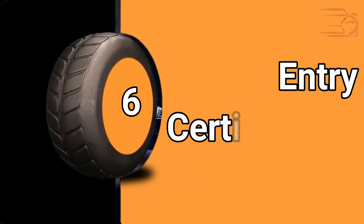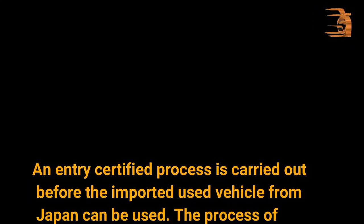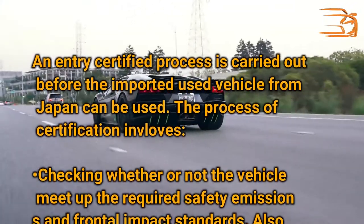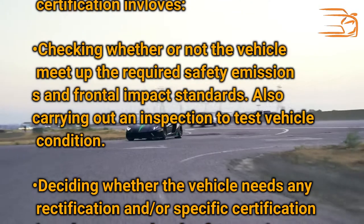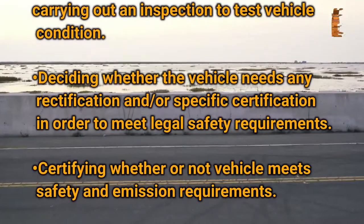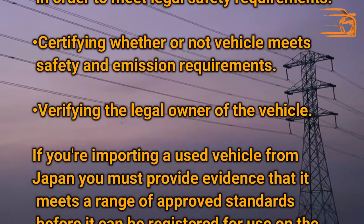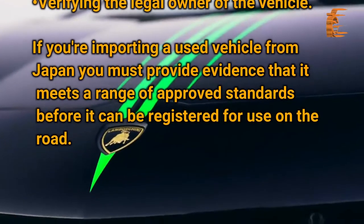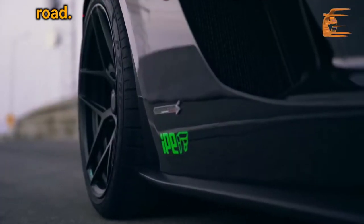Entry Certification: An entry certified process is carried out before the imported used vehicle from Japan can be used. The process of certification involves: checking whether the vehicle meets the required safety, emissions, and frontal impact standards; carrying out an inspection to test vehicle condition; deciding whether the vehicle needs any rectification and/or specific certification to meet legal safety requirements; certifying whether the vehicle meets safety and emission requirements; and verifying the legal owner of the vehicle. If you are importing a used vehicle from Japan, you must provide evidence that it meets a range of approved standards before it can be registered for use on the road.